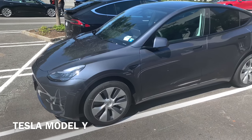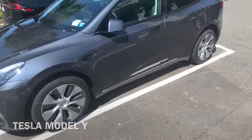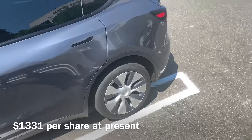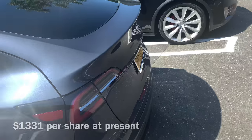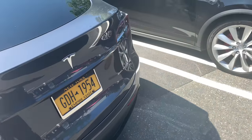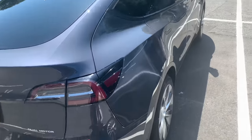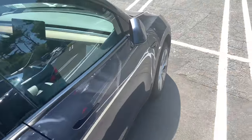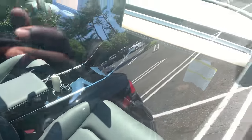Here we are — this is the Tesla Model Y. I'm going to make more than one video because I intend to do the test drive for it. You've probably seen these on the road. This is like the fastest adaptation to the road that I've seen, because with the Model 3 it took a while for us to start getting them and then even longer to really see them.